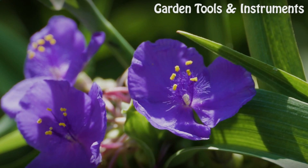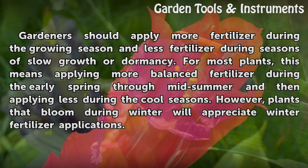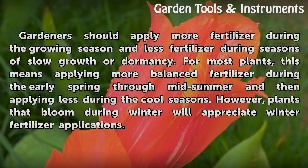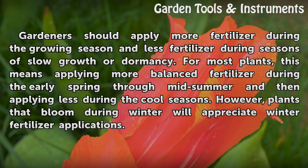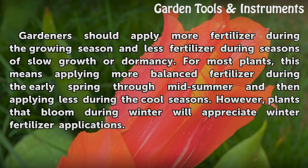Timeframe: Gardeners should apply more fertilizer during the growing season and less fertilizer during seasons of slow growth or dormancy. For most plants, this means applying more balanced fertilizer during early spring through mid-summer and then applying less during the cool seasons. However, plants that bloom during winter will appreciate winter fertilizer applications.